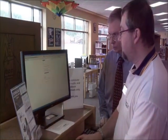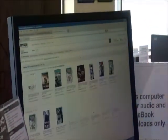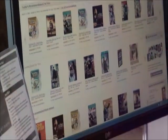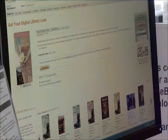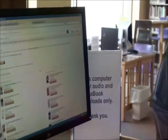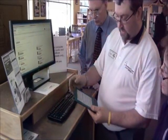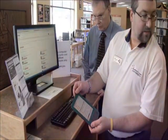Let me sign in to Amazon. It's delivered to my Kindle, and I say get library book. It's available for me to download to my Kindle. And my Kindle, because I had it already set up wirelessly, it goes ahead and will download it automatically to my Kindle.